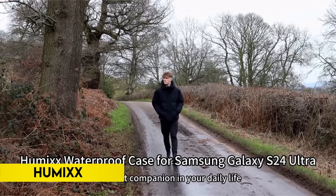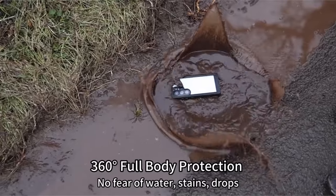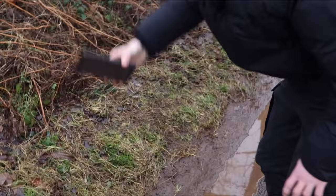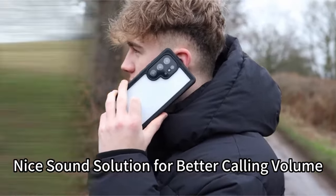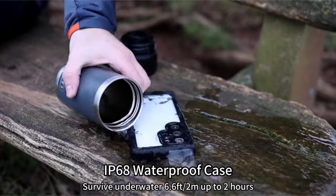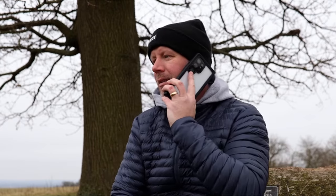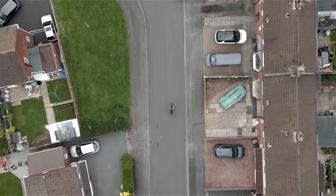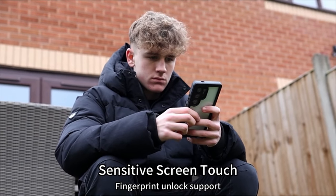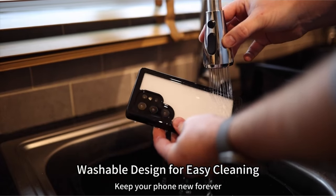On number 8: Humix. The Humix S24 Ultra case is exclusively designed for the Samsung Galaxy S24 Ultra 6.8-inch, 2024 release, providing comprehensive 360-degree all-round protection with a built-in screen and lens protector. This ensures ultimate safeguarding against scratches, drops, stains, and water, maintaining your phone in pristine condition. The case exceeds military-grade drop test standards with 14-foot shockproof capability, utilizing a triple-layer shock-absorbing structure and patented anti-collision airbags.